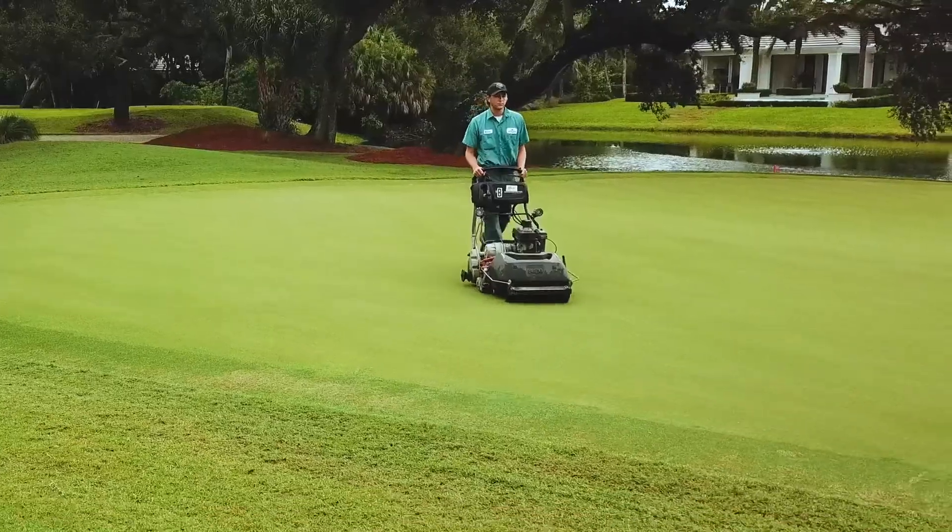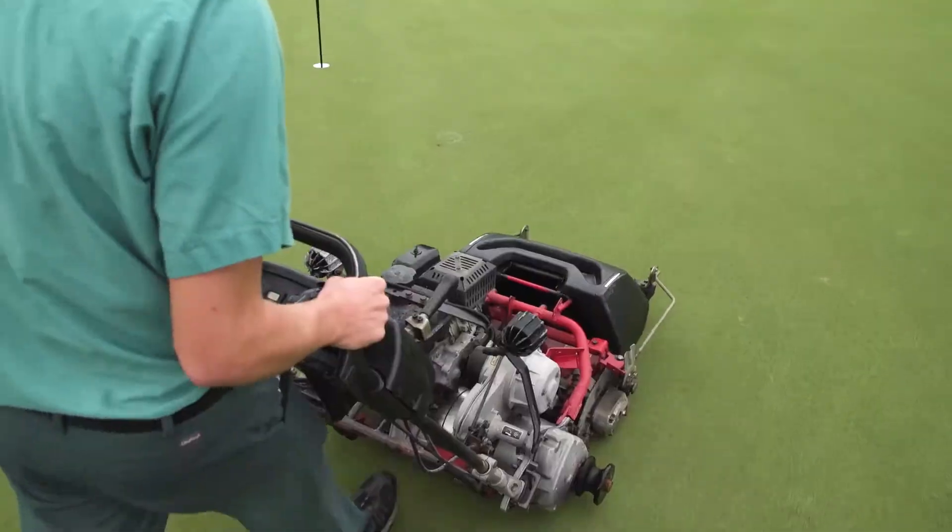For the greens, we typically mow greens daily — walk mow greens, all hand cut. Throughout the season we top dress greens.